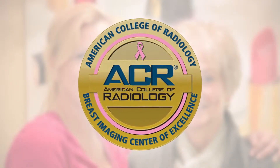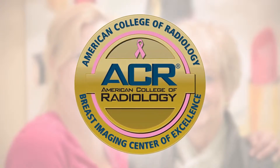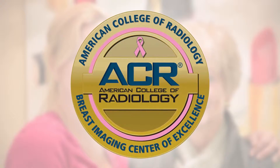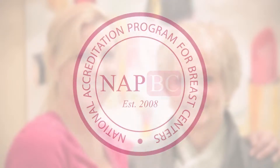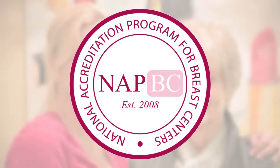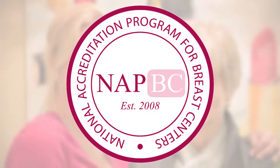Hunterton Medical Center is accredited by the American College of Radiology as a nationally approved mammography and ultrasound center, and is designated a Breast Imaging Center of Excellence. In addition, Hunterton Medical Center is the only breast center in Hunterton County to be accredited by the National Accreditation Program for Breast Centers.